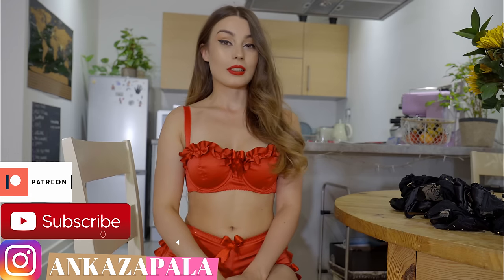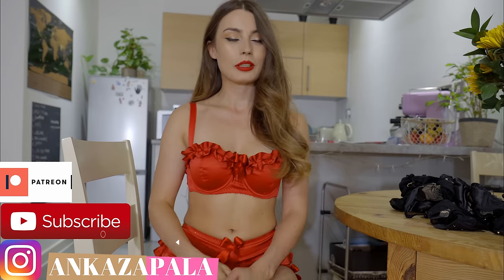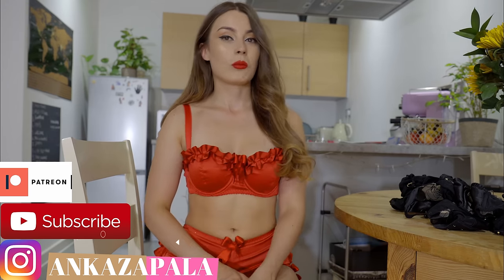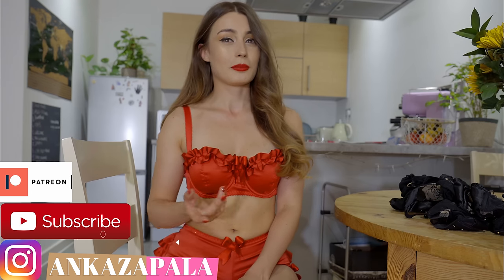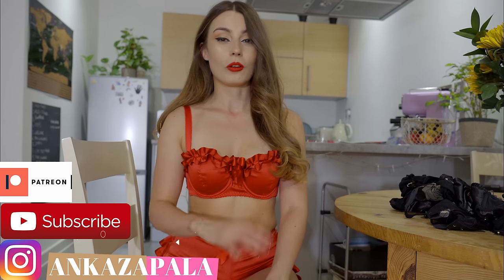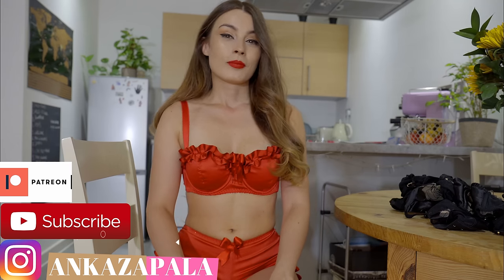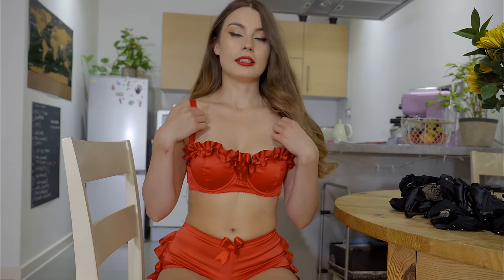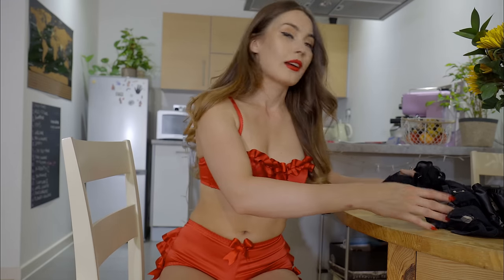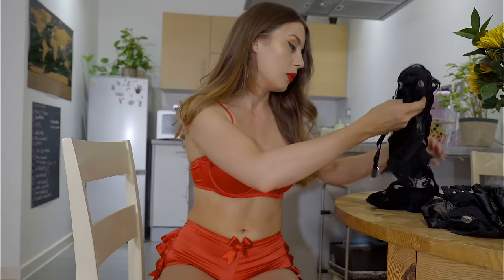Today we have a very special try-on because we have — it's not only because it's more expensive, luxury lingerie, but because all of the sets are just incredible and I love all of the designers. This first one is from Buttress and Snatch. There will be a link in the description as always. You can see I have almost all black sets.